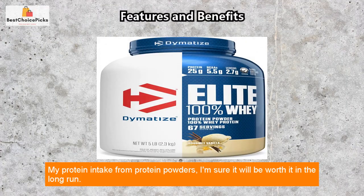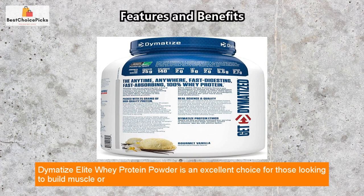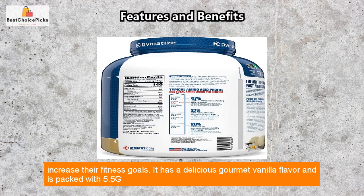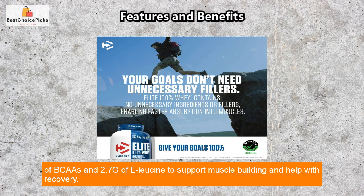Dymatize Elite Whey Protein Powder is an excellent choice for those looking to build muscle or increase their fitness goals. It has a delicious gourmet vanilla flavor and is packed with 5.5g of BCAAs and 2.7g of L-leucine to support muscle building and help with recovery.